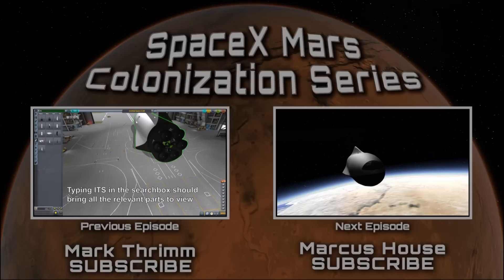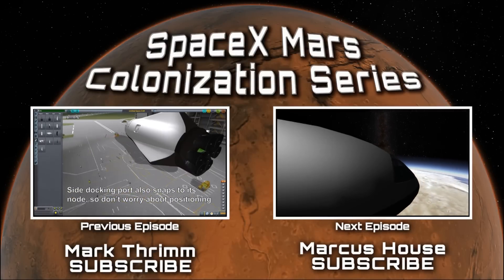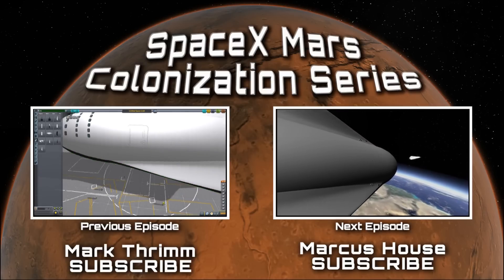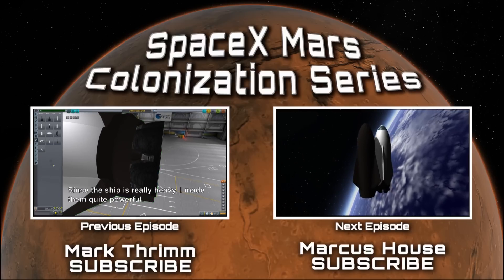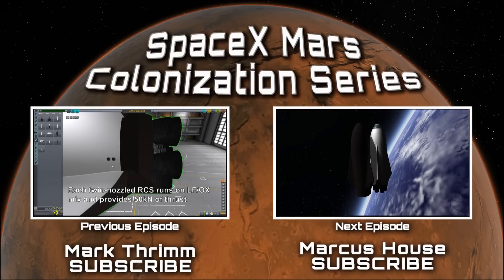We hope you enjoyed part one of our Mars colonization mission. Part two is linked to my channel below, which you can see right now. Thanks very much for the support of our subscribers, and if you haven't subscribed to either of our channels and you've enjoyed this content, please do subscribe to see more. Any likes, shares, and engagement at all is very much appreciated — we love you guys and we'll see you in part two.